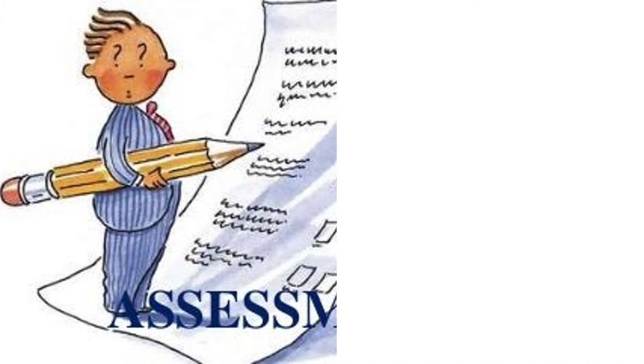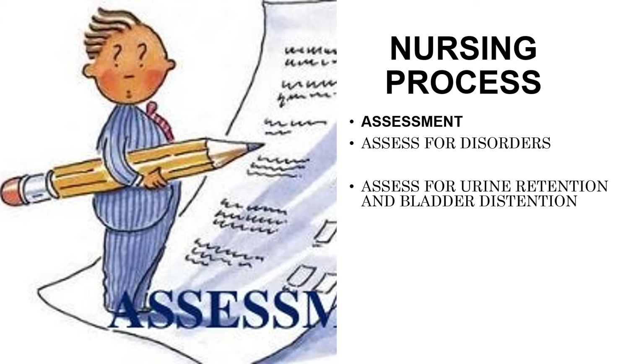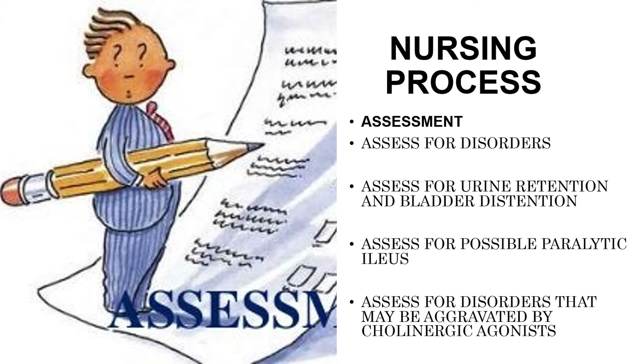For the nursing process in administration of cholinergic drugs, the assessment includes: assessing for disorders in which cholinergic agonists are used, such as myasthenia gravis; assessing for urine retention and bladder distension to determine fluid intake and time and amount of last urination; assessing for possible paralytic ileus by checking for bowel sounds and abdominal distension; and assessing for disorders that may be aggravated by cholinergic agonists, such as Alzheimer's disease.